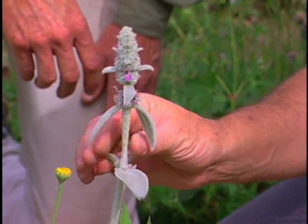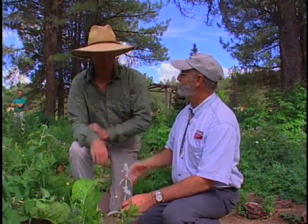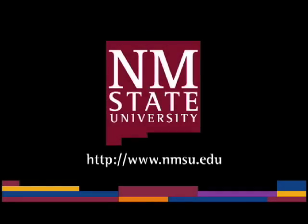What family might that be? Must be a mint. Wade, thank you so much. You're welcome, Curtis. It's been a great tour of this herb garden. Glad you enjoyed it. The preceding was a production of New Mexico State University.